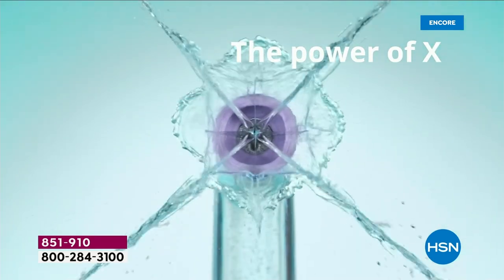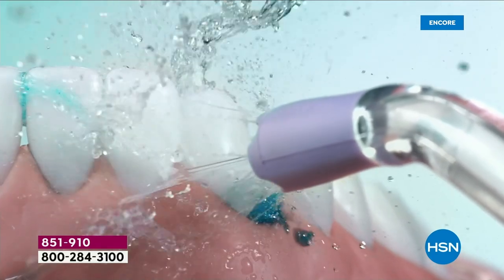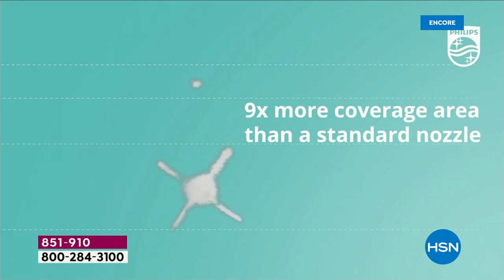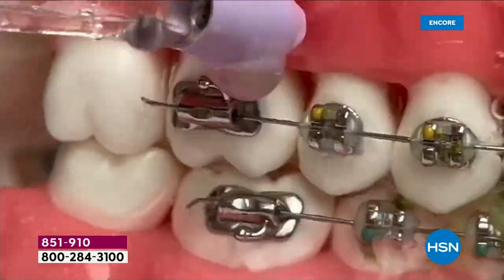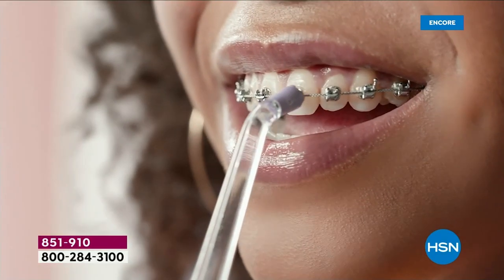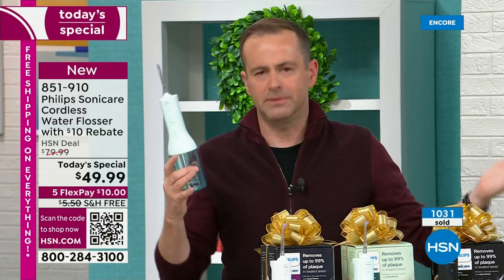It's not like dental floss — not sticky, not fidgety, doesn't hurt, you can't accidentally go too far and start bleeding. It gently but powerfully blasts away food, residue, anything that can build up, inflame the gums, cause gingivitis. This is my favorite day of the year because it's Black Friday and HSN is putting their best foot forward — the biggest brands at the lowest prices. If you buy any water flosser, Philips is the best.